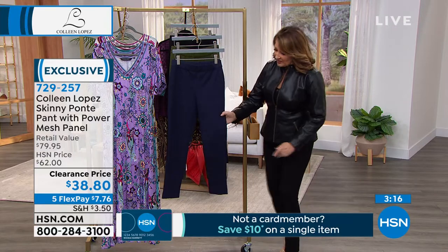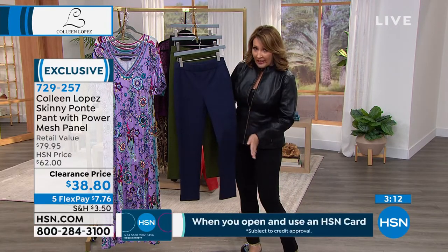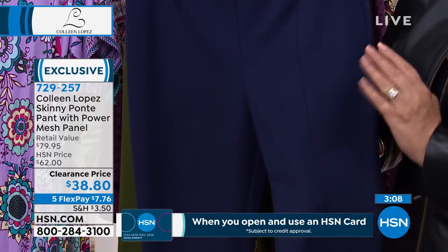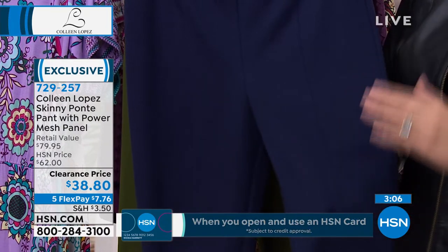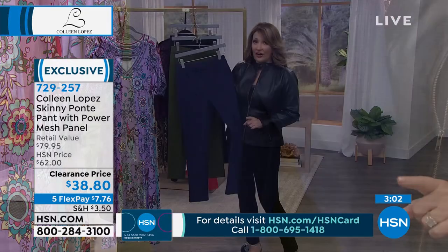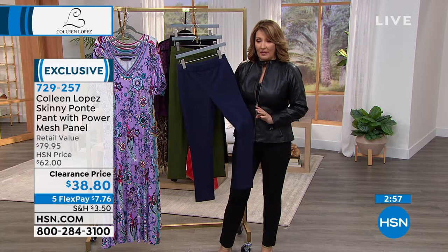They have a seam going down the front — you can see that better on the navy. This seam is very elongating to the leg, extremely flattering. Excellent reviews on these already, and 1,600 pairs have already been spoken for. I think it's a shocker that they marked this down to $38.80.